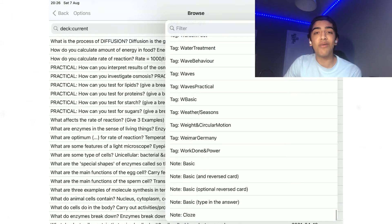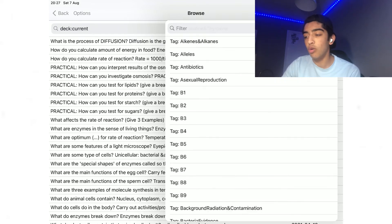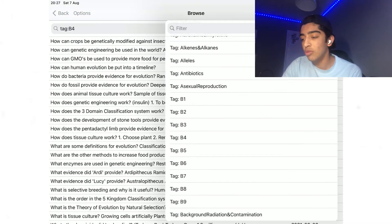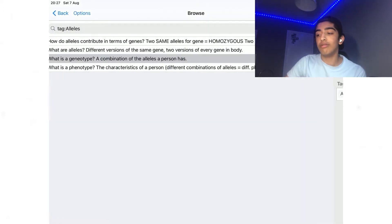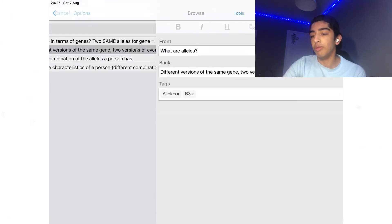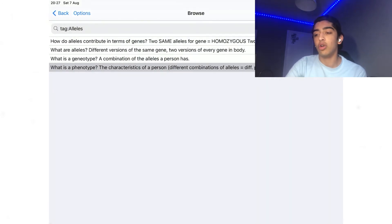It's very easy to use because if I click on a specific tag — say, all flashcards for 'alleles' — you can see I have five flashcards that refer to alleles. Whenever I have to revise something to do with alleles, these five flashcards are ready. As you can see, they're very simple — probably one to three lines at max. Not a lot going on with those.